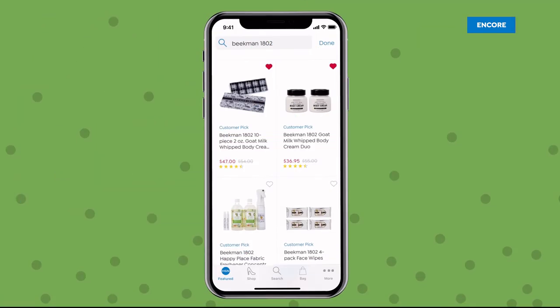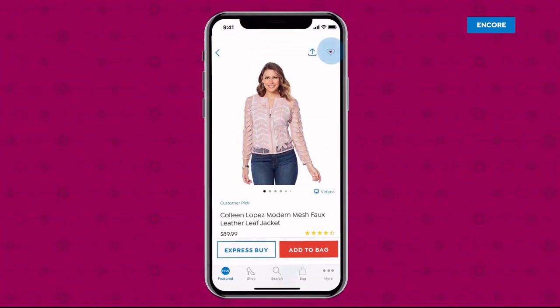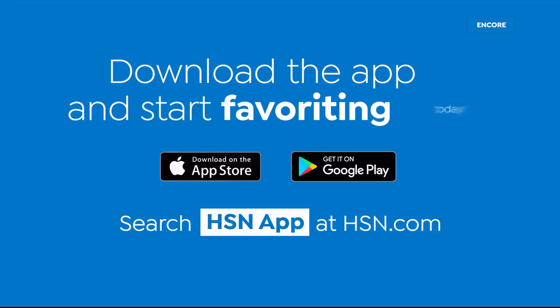See it, heart it, save it with the HSN app. Favorites are a fun and easy way to track your must-have products all in one place. Click the heart in the top right corner, then the more icon to access your favorites list. Download the app and start favoriting today.